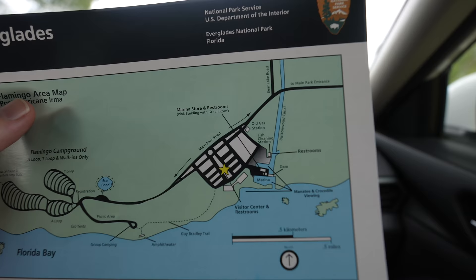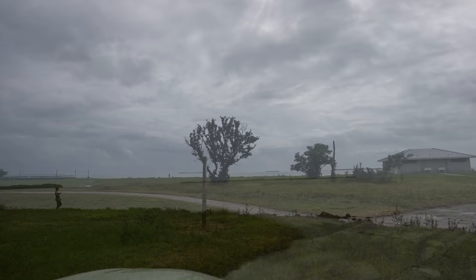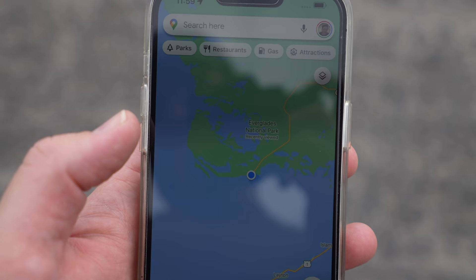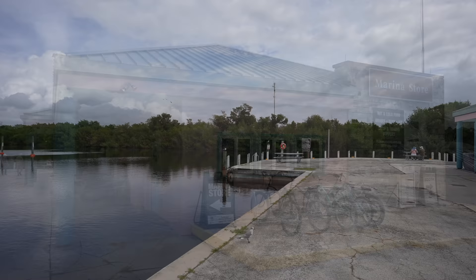Basically everything else we've seen in the park so far has been an alligator, not a crocodile. There's also a campground out here and some kayaking trails, so it would be a pretty cool place to explore. We made it to the end of the drivable portion of the Everglades — there's the Florida Bay. This small overlook was beautiful even though there wasn't a lot to see other than a few keys out in the bay. What's cool is that we basically made it to the southern tip of Florida outside of the Florida Keys.